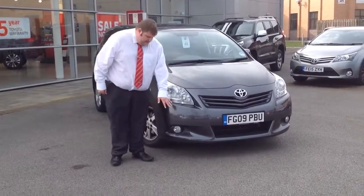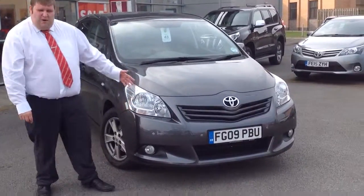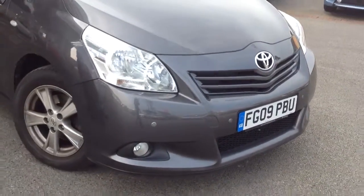You can see the front parking sensors — it's not a standard feature but the customer before did have them put on. As well as rear parking sensors, which aren't a standard feature again. This is an 09 plate Verso.